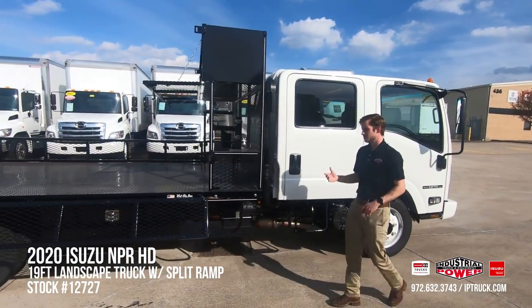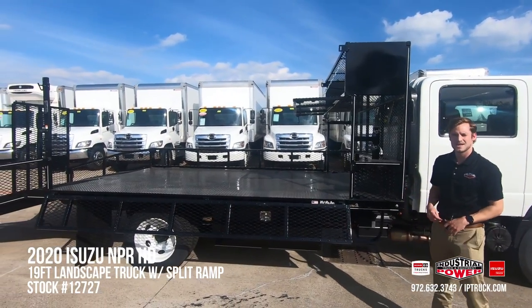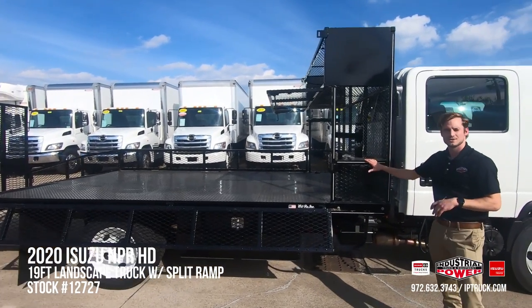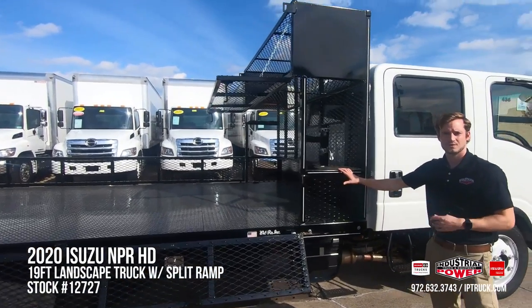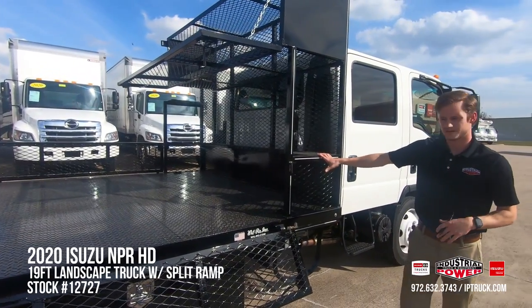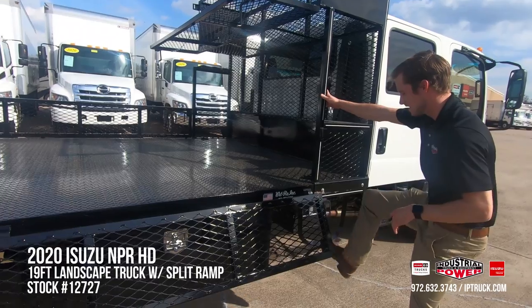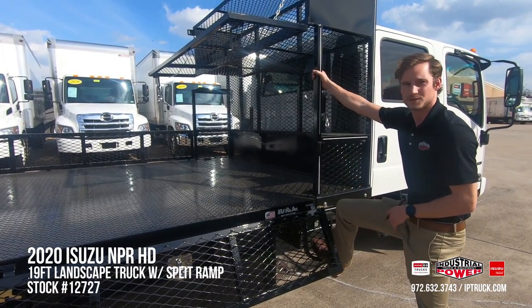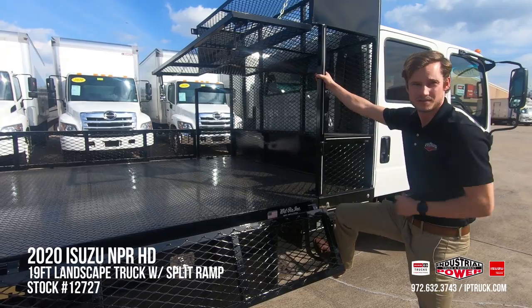This truck is equipped with a Wilro open landscape body and when Wilro made this body they thought of literally everything, including a nice feature for a water jug placeholder — really great for when those summer months come around, keeping your crew nice and hydrated. You're also getting a really great side stirrup that allows you to get in and out of the bed of the truck easily without having to put down the ramp system.